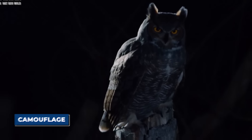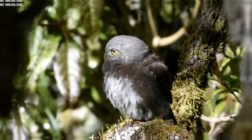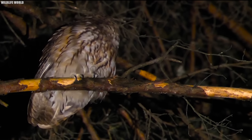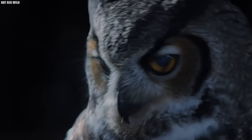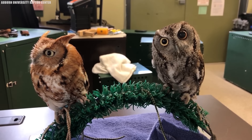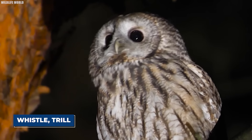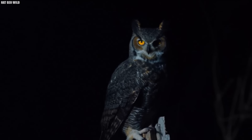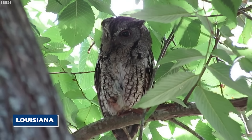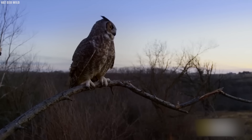Eastern screech owls are masters of camouflage. Their mottled gray and brown feathers allow them to blend in perfectly with the bark of the trees they call home, making them almost invisible to the untrained eye. When they want to be seen, they can puff up their feathers to look twice as large — a useful tactic for scaring off predators and rivals. Their call is truly unique: unlike the deep hoots of their larger cousins, eastern screech owls can whistle, trill, and even make a sound described as a horse whinny. In Louisiana, they can be found in woodlands and swamps throughout the state.